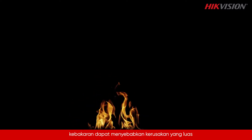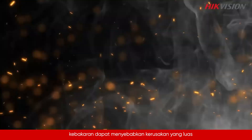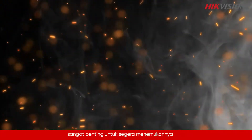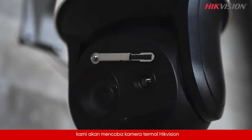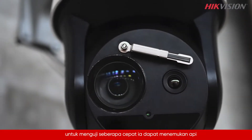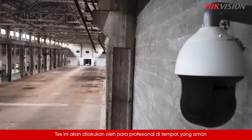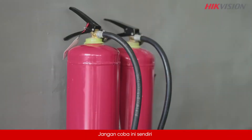Fire moves fast. In a very short time, a fire can cause extensive damage. So if a fire starts, it's crucial to spot it right away. Today, we will take a Hikvision thermal camera to test how fast it can spot a fire. This test will be conducted by professionals in a safe place. Don't try this yourself.